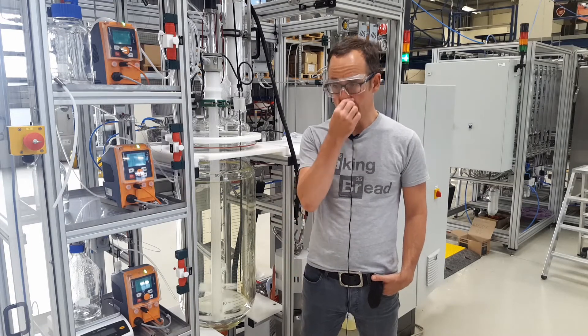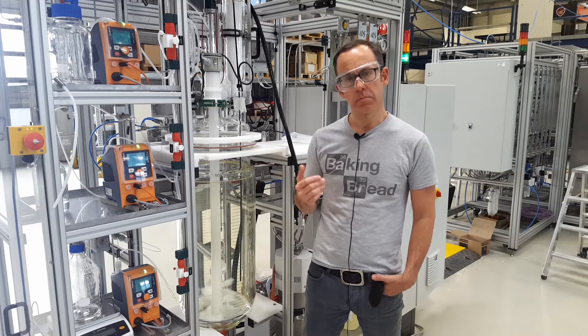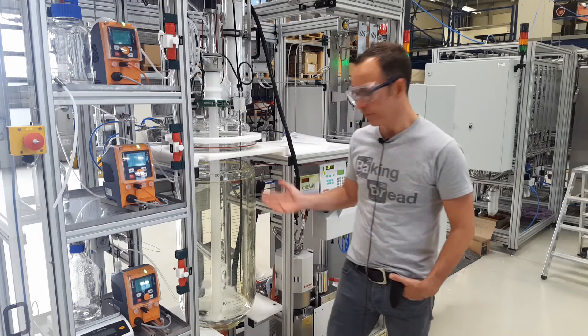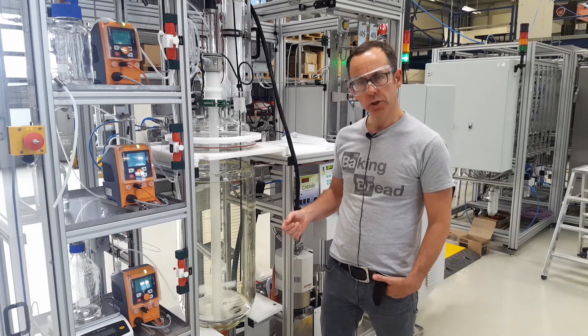What also makes this project particularly interesting is the fact that the catalyst preparation unit used here is a more or less pilot scale unit. As you can see here, that's a 50-liter glass reactor — for us, a fairly large scale.